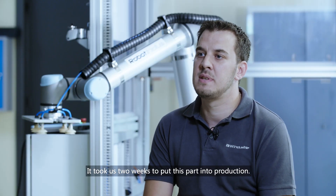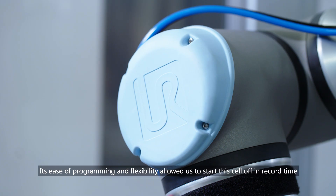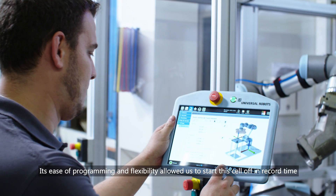It took us two weeks to put this part into production. Its ease of programming and flexibility allowed us to start this cell off in record time.